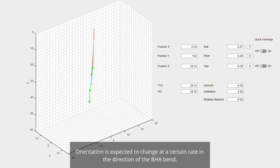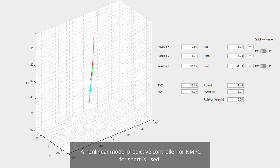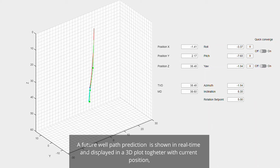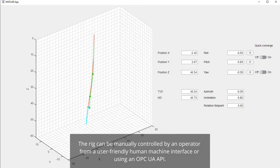Orientation is expected to change at a certain rate in the direction of the BHA bend. The estimation control steers by orienting the BHA bend while drilling to follow a Bézier well-path reference. A non-linear model predictive controller, or NMPC, is used. NMPC runs optimization simulations with different estimated velocity inputs to predict and find the best inputs based on a cost function, before applying the first optimized input to the system. A future well-path prediction is shown in real-time in a 3D plot, together with the current position, current well path, the Bézier well-path plan, and target points.